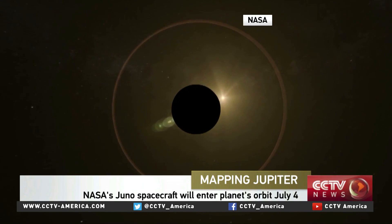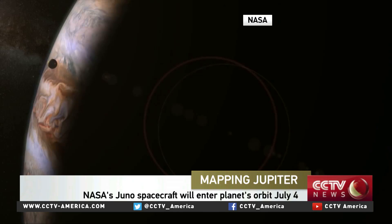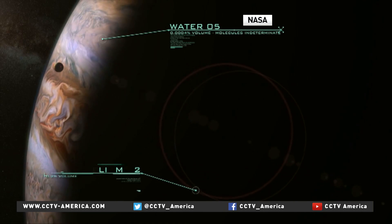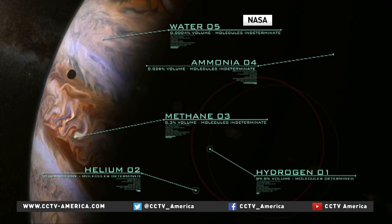The scariest thing about Juno are the unknowns. It has all the elements of a science fiction movie. Deep inside this body are the secrets we're after. But this is quite real.